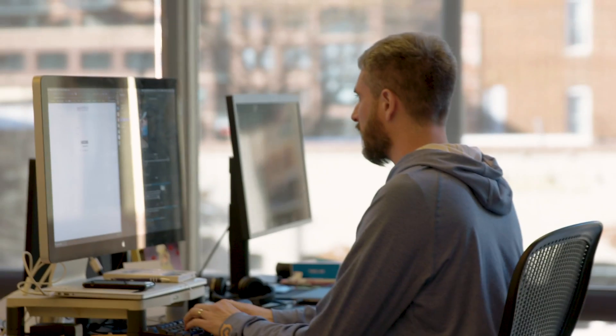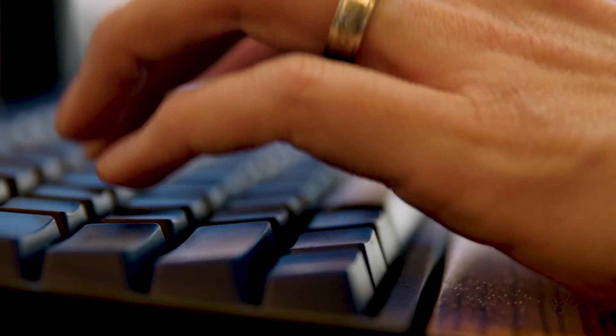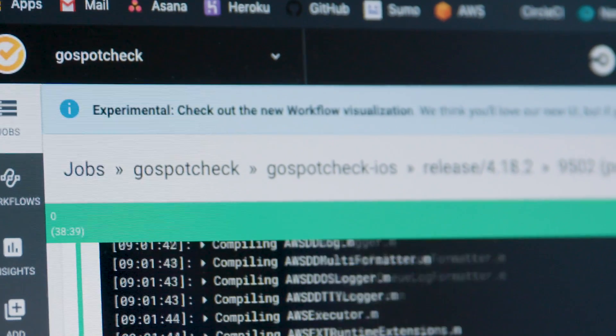CircleCI has really made the possibility of building consistent applications for multiple environments really easy. We're at this point now where we have extreme confidence in our ability to make changes to our code base and get those code changes out into production quickly, whereas before there was always a fear associated with any code change that we made.